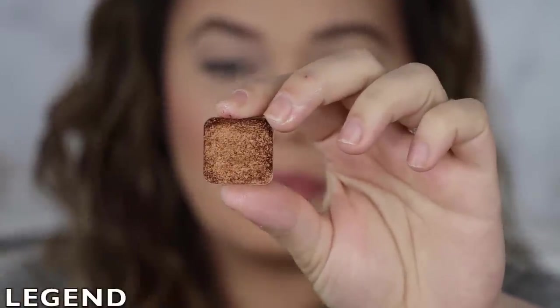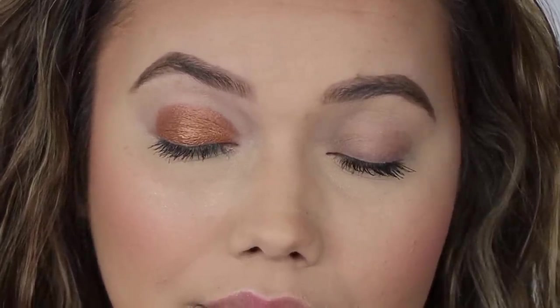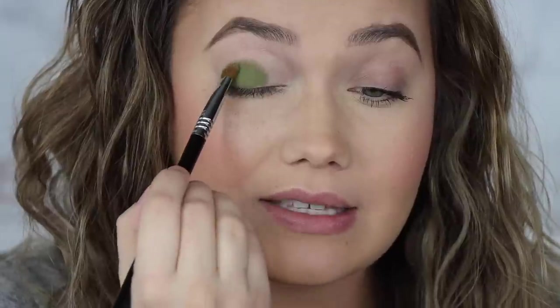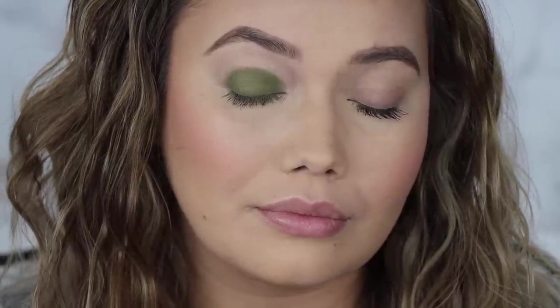The next shade is Legend — mine got a little crumbled in shipment, but you know I love my coppers. I like this one because it's a little more wearable than a lot of colors we see like this from other brands. Like a shiny penny. Next, the shade Olive View — now we're getting back into the mattes. These are so pigmented right on application. It is a beautiful olive green, a little brighter than traditional olive greens, which I really like. I cannot wait to use this eyeshadow in a look.